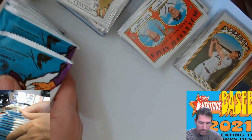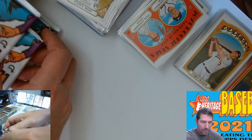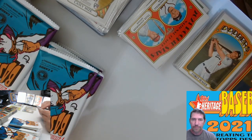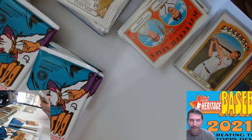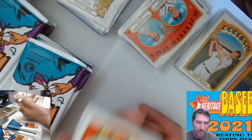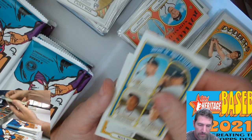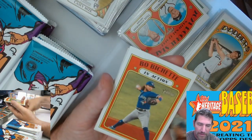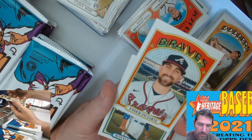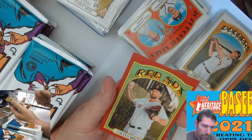Mix them up a little bit and put them right there. I think I grabbed the thickest pack right out the gate, and we got a Target exclusive in there. Castellanos, Muncie — you've been Muncie'd — Grossman, Bell, Colton Brewer.